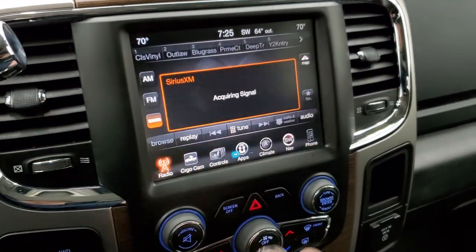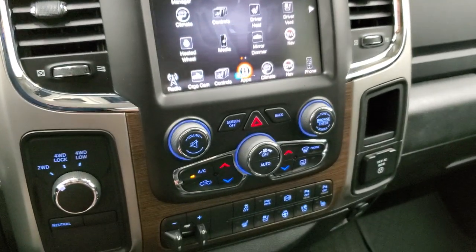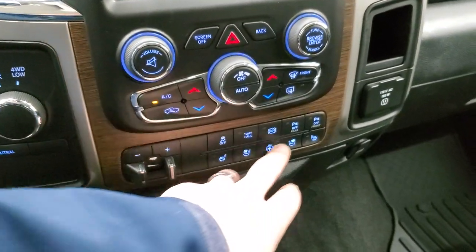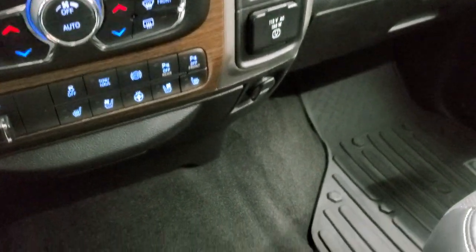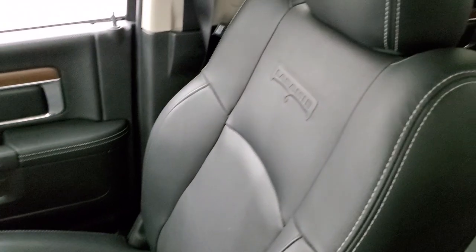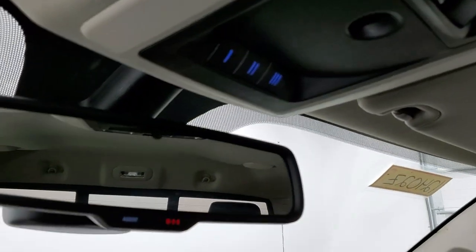You have heated and cooled seat buttons, and you can check out your backup cam or cargo cam. Climate controls are right there along with various apps. Down here is your tuned four-wheel drive, tactile climate and volume controls, factory brake controller, heated and cooled seat buttons, heated steering wheel buttons, stability control, tow/haul, factory exhaust brake, and front and rear parking sensors you can toggle on and off. It also comes with a 115-volt 150-watt plug-in. The carpeting and floor mats are in excellent condition — no rips or tears, and it smells very clean inside.